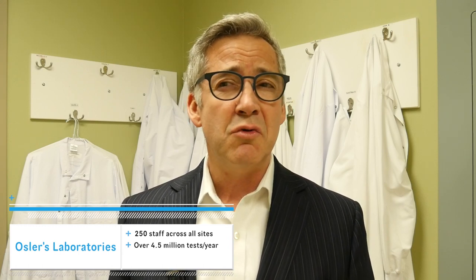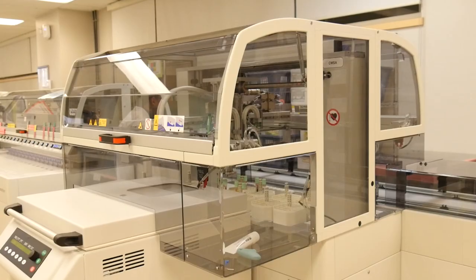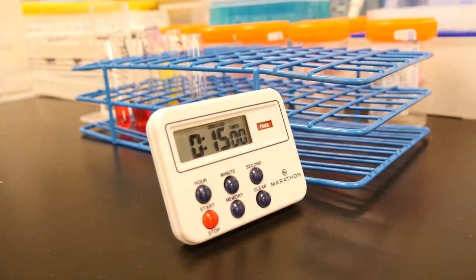Together they do over 4.5 million tests a year. When you think about all the patient care we do — making diagnoses, guiding treatments, really helping the whole process of care — the lab is really part of the backbone of our whole healthcare process. Today we're going to meet Maria and find out more about what they do here, specifically with a focus on transfusion medicine. Why don't you join me?